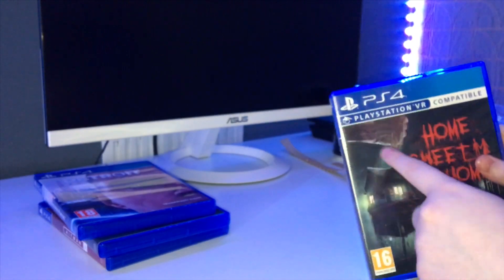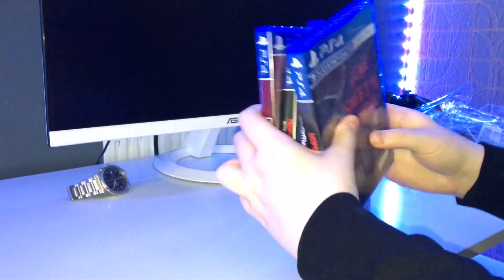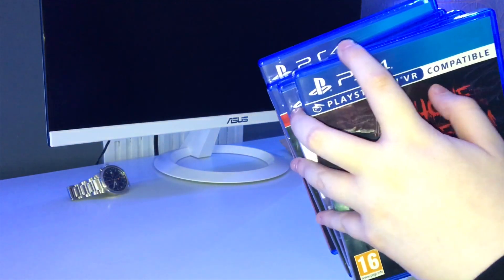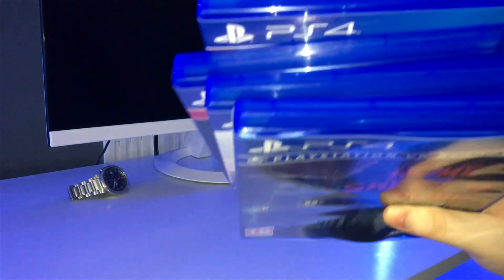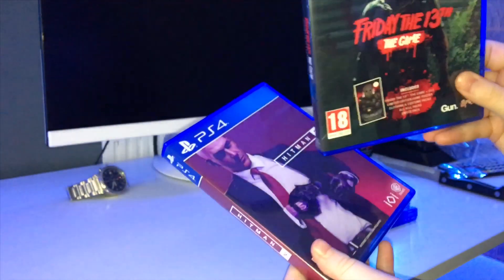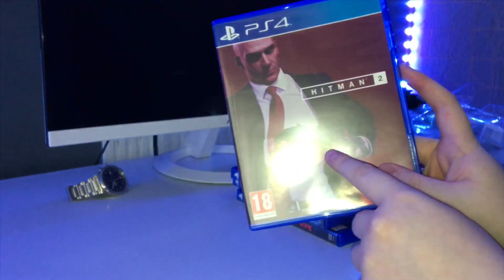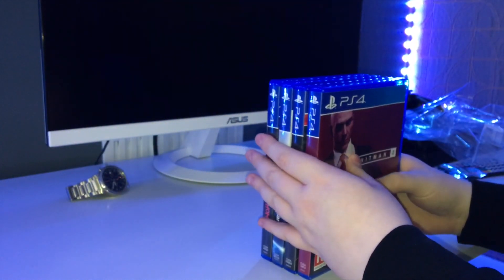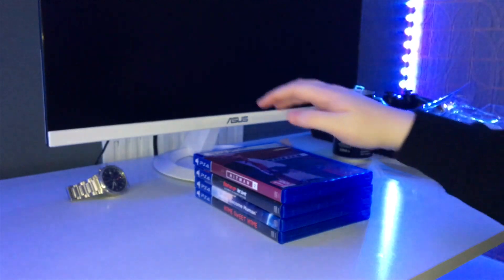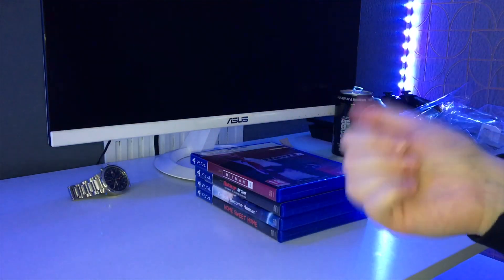It's also VR compatible, so if you guys want some VR gameplay of me playing this, let me know. So that was just a quick unboxing. It looks like there's a crack in the top of my game case, so I'll probably email them about that. All together we got Home Sweet Home, Detroit Become Human — really excited to play that — Friday the 13th — really excited for that too — and Hitman 2. If you guys want videos on Hitman 2, let me know. If you enjoyed this unboxing and want to see more, subscribe and drop a like!